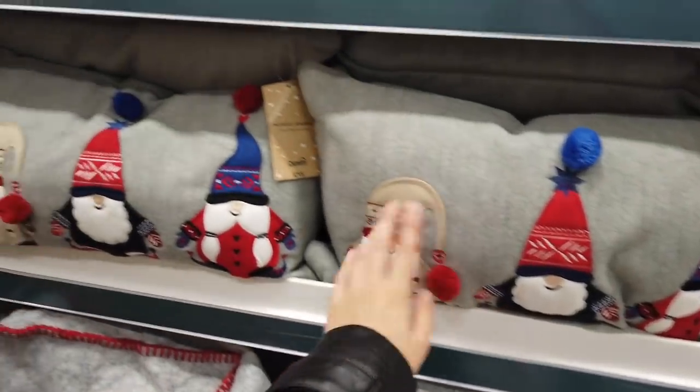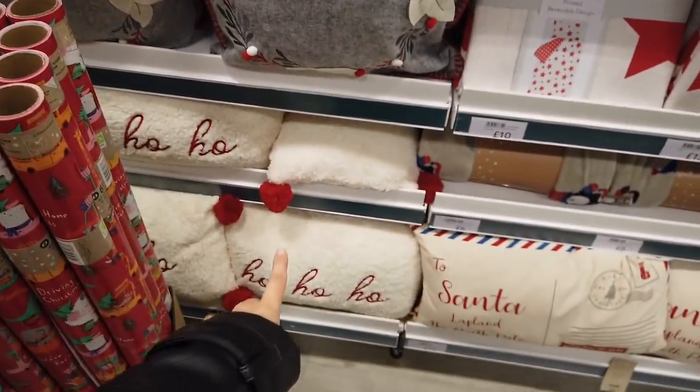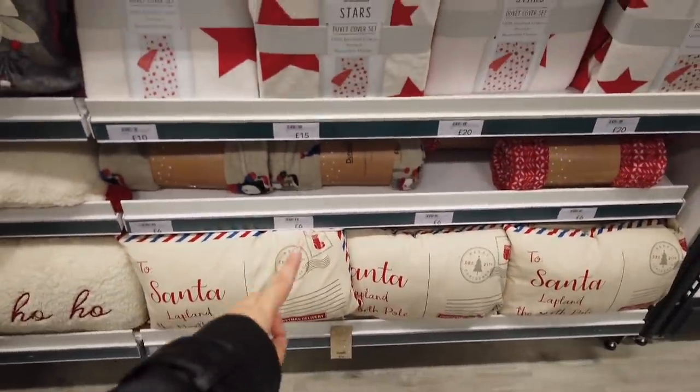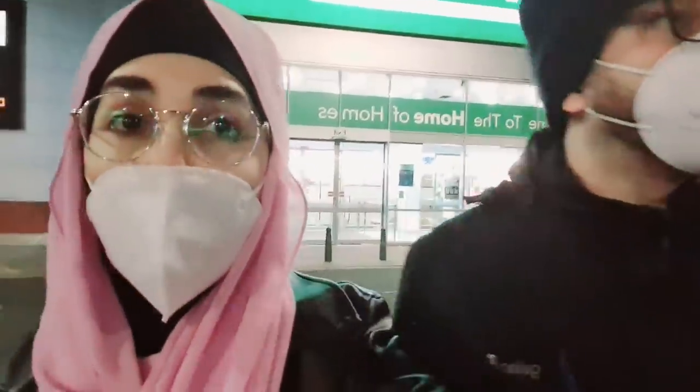Some cushions here — £15 for the gonk one. I love the ho-ho-ho one. To Santa at the bottom there. And then you've got some throws and duvet sets. This branch is actually really big, but it seems like it's a bit disorganised. It was really, really difficult to film — there were so many staff and they kept looking at what we were doing. I think this is probably the hardest video I've ever filmed. I reckon the other branch would be friendlier.